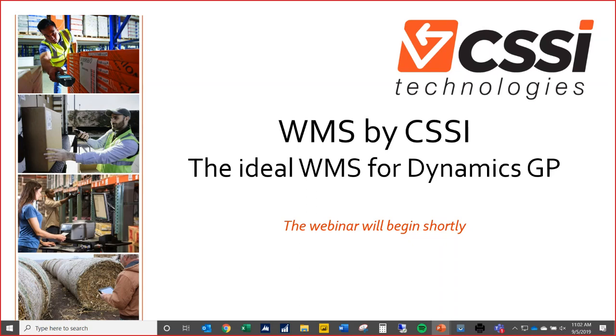Good morning and welcome to today's webinar sponsored by CSSI Technologies. We're speaking to you from sunny Lewisburg, Pennsylvania on this fine September morning. Today's webinar will be on the ideal warehouse management system for Dynamics GP. We're very excited to demonstrate a custom piece of software which CSSI has created to improve your warehouse management operations, particularly for those of you running your businesses on GP.